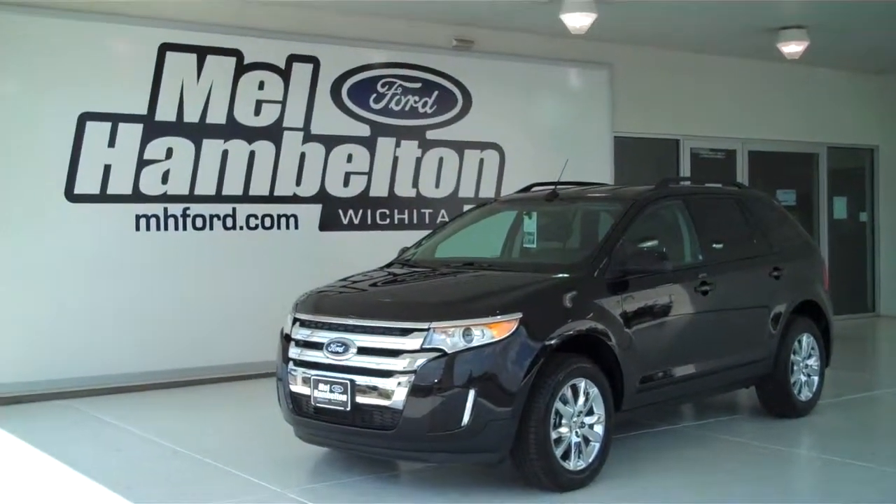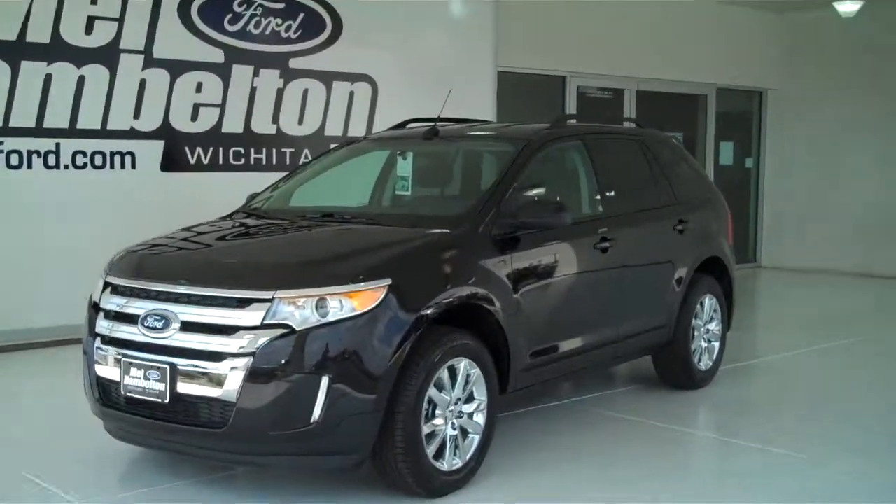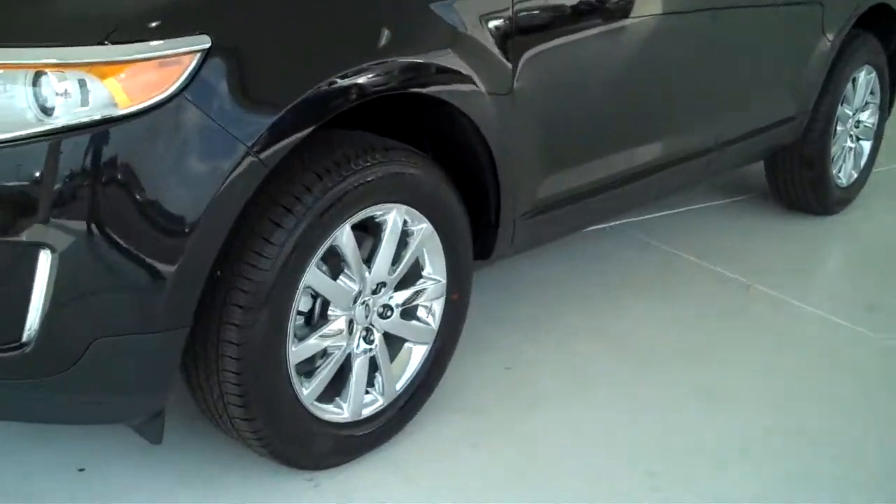130-197 is a brand new 2013 Ford Edge SEL. It is tuxedo black in color. It has the factory chrome wheels.